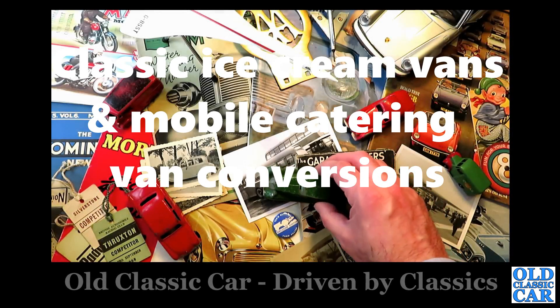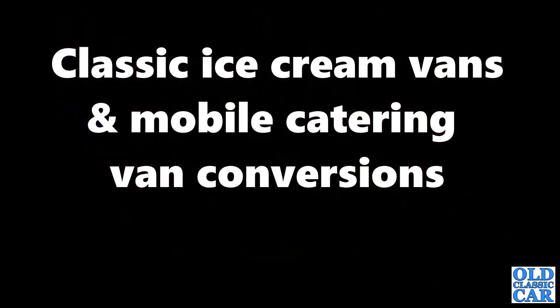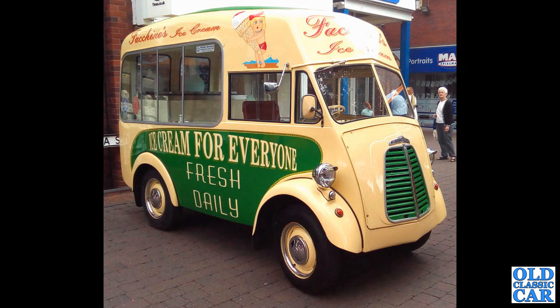Welcome to Old Classic Car and this collection of 50 photographs featuring classic ice cream vans and mobile catering van conversions. We begin with a wonderful old Morris J type-based ice cream van from the 1950s, this one in the livery of Fucino's Ice Cream.